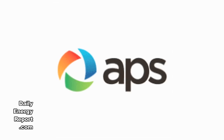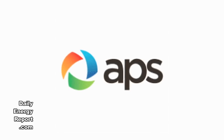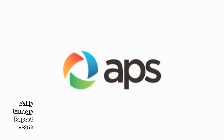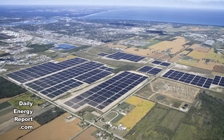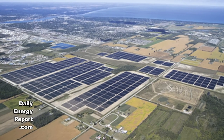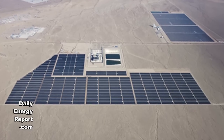The Arizona Public Service Company and First Solar have completed the 17 megawatt Paloma solar power plant in Arizona as part of the AZ Sun program. The solar facility consists of 275,000 thin-film photovoltaic panels mounted on fixed-tilt steel supports.